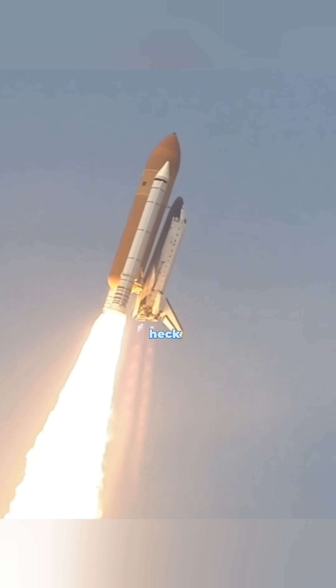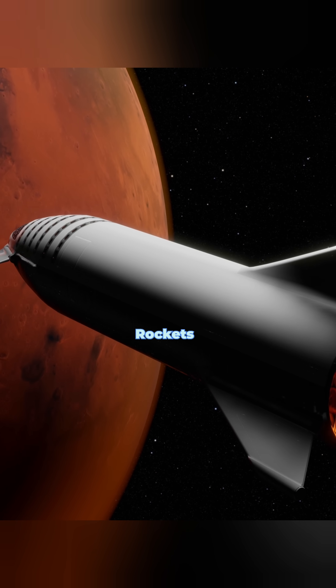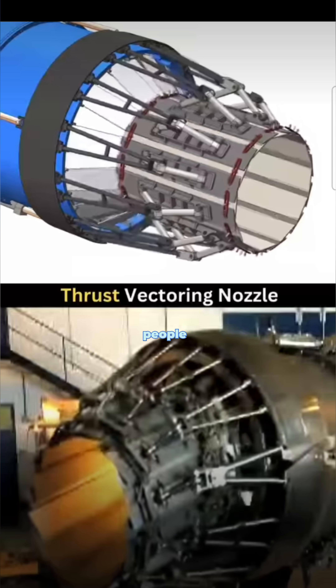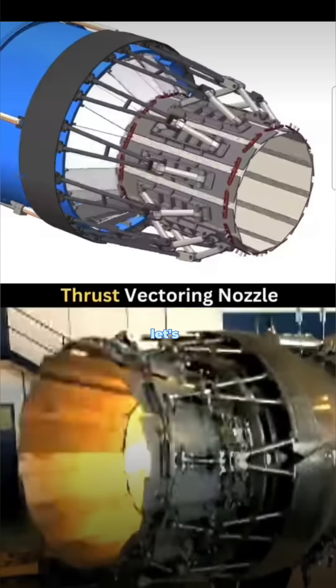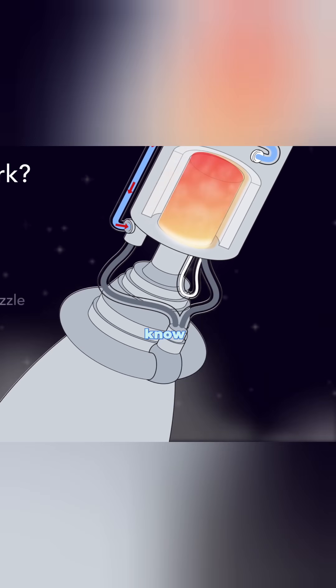Have you ever watched a rocket launch and thought, how the heck does that even work? It's basically a giant metal tube that somehow defies gravity and reaches space. But here's the thing — rockets don't just rely on brute force. They use mind-blowing engineering tricks that most people have never even heard of. So let's break it down. From self-landing boosters to nuclear propulsion, here are seven rocket technologies you probably didn't know exist.